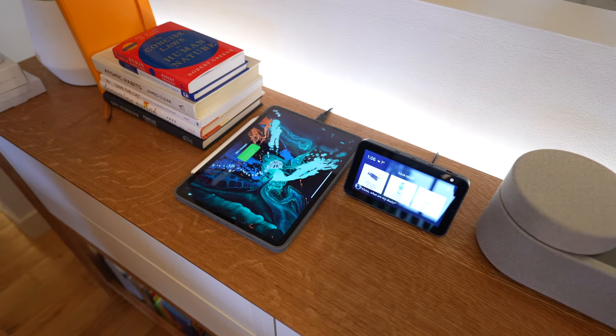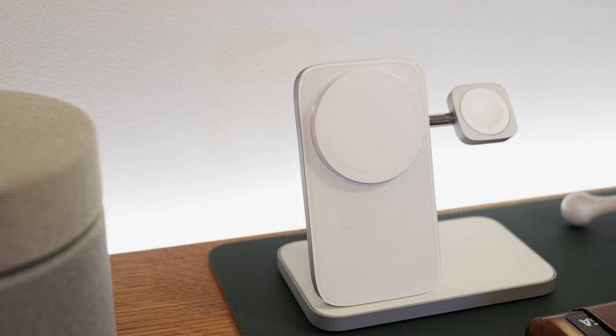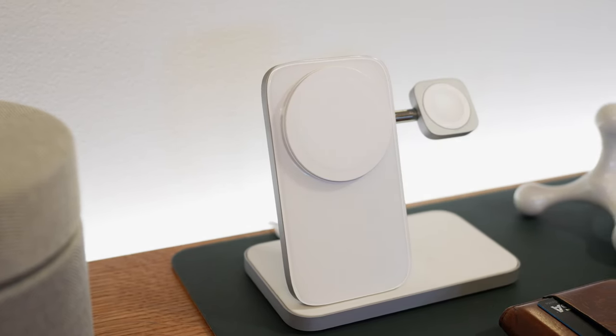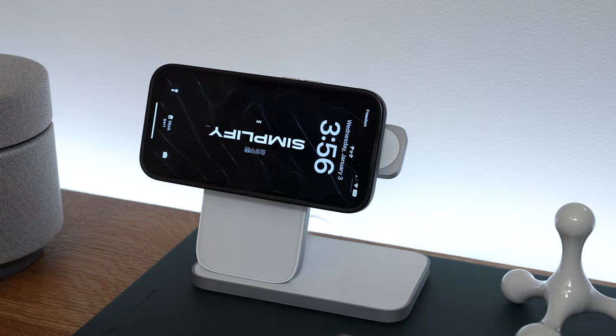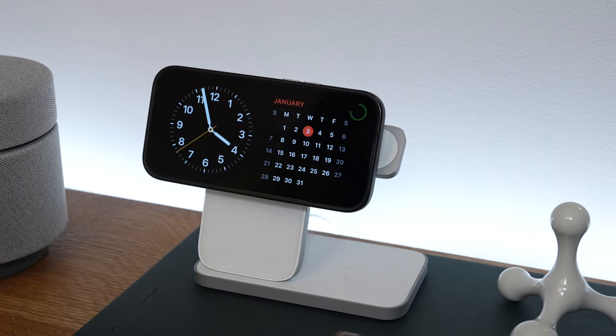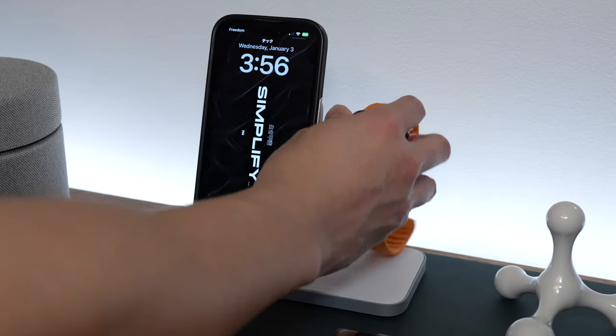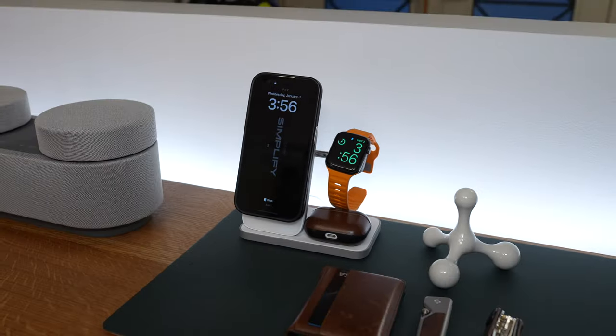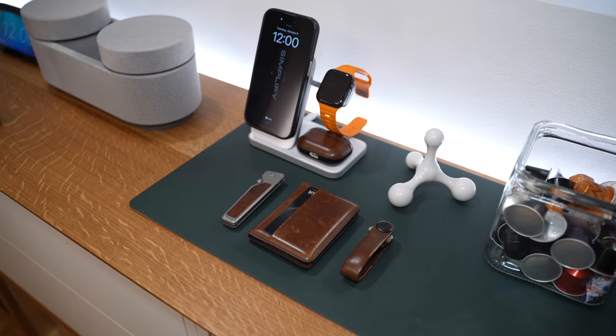The other cable connects to my Nomad Stand One Max, which is a three-in-one charger. I just love the design of this thing — I can use it as a clock when I'm charging my phone in standby mode, and if I need to I can charge my watch and earbuds at the same time. This really simplifies the look of my charging station, and this area is also a nice place for my everyday carry.